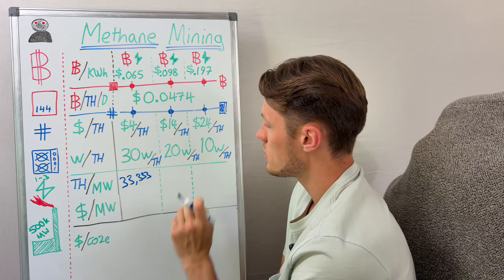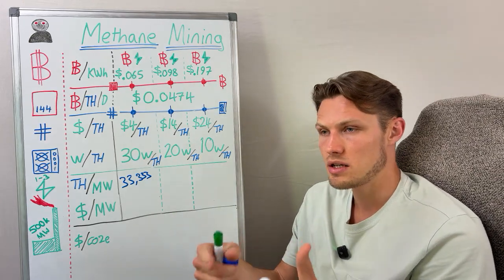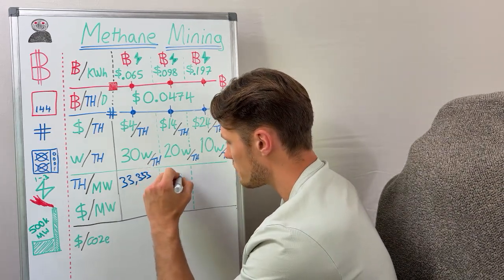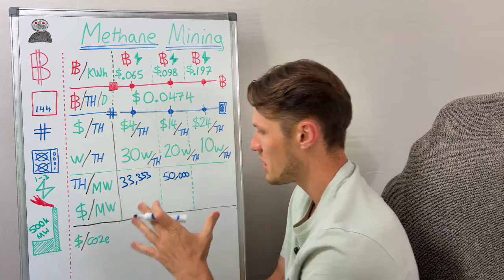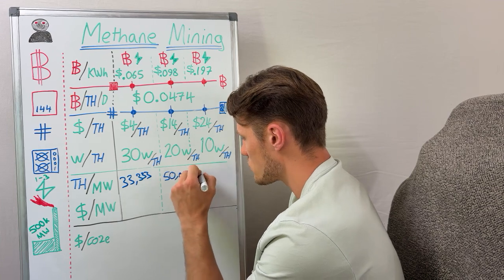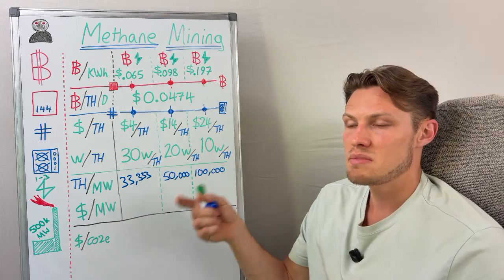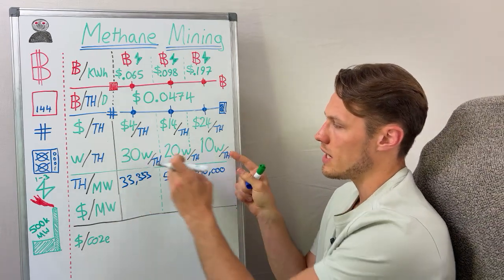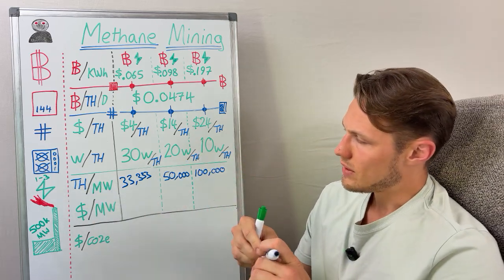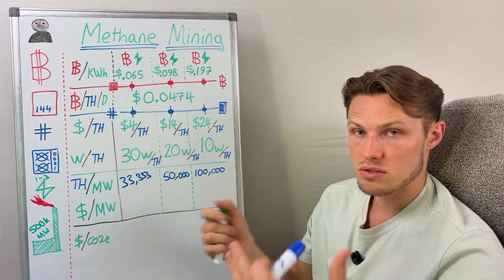On the 20 watts per terahash machine efficiency, you've got a million divided by 20 which is 50,000 — so you're producing 50,000 terahash per megawatt. With the 10 watt per terahash machine you can just double that: 100,000 terahash per megawatt. That means you would have a greater quantity of machines on that same one megawatt site.